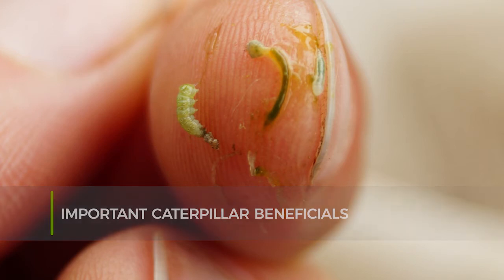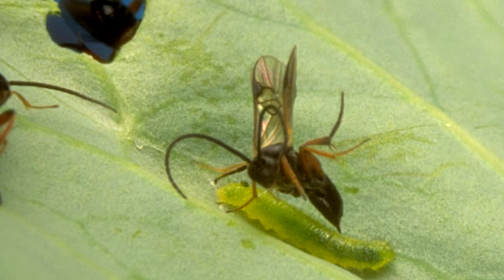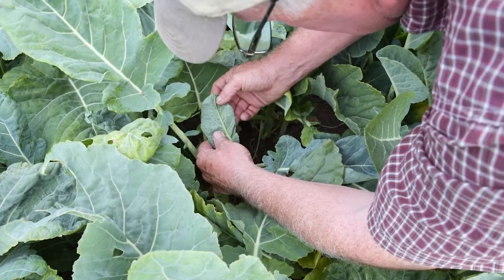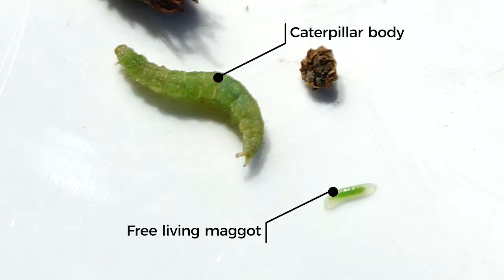There are predators that will attack diamondback moth, but in brassica crops in New Zealand, probably the most important beneficial species is a parasitoid wasp — a wasp that lives inside the caterpillar. The wasp that stings the caterpillar puts its egg inside; the wasp is small but about the size of a mosquito, so it is visible. The caterpillar looks apparently healthy until it spins its cocoon, and it's only at the pupal stage that it's obvious whether it's parasitized or not. If someone doing the monitoring wants to find out if the caterpillar is parasitized, really the only way of finding out is to pull the caterpillar apart and look for a free-living maggot inside the body of the caterpillar.